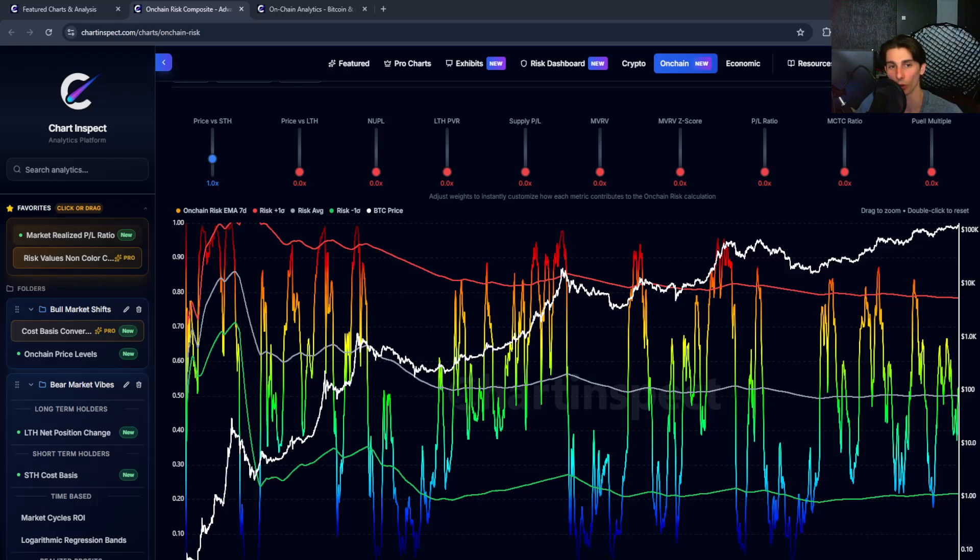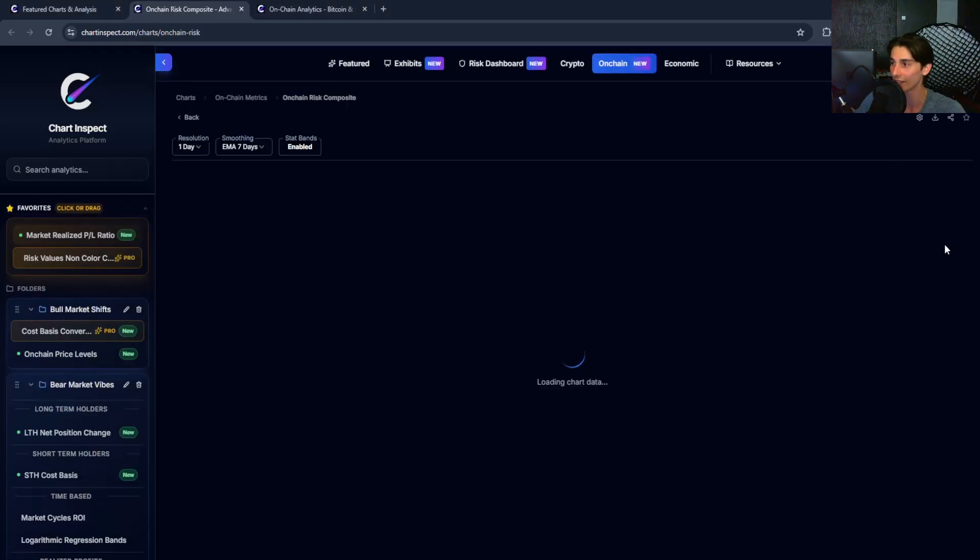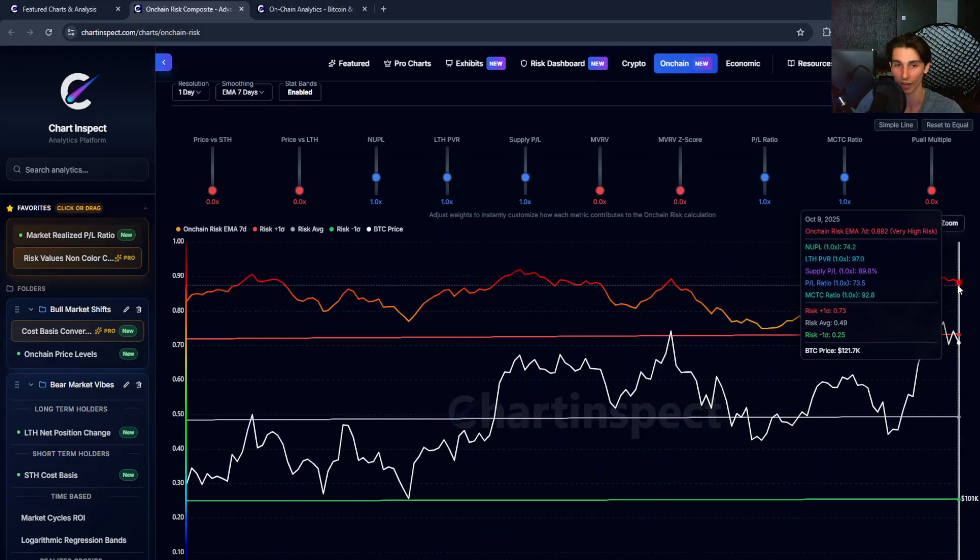Bitcoin has pulled back to $121K despite hitting a new all-time high at around $126K just a couple days ago. Everyone's been asking: are we overheated? Over the past few days I've been building a new metric on the website called the composite on-chain risk metric. It combines 10 different key on-chain metrics into a simple score from 0 to 1. Right now we're sitting at about 88 out of 100 — fairly elevated.